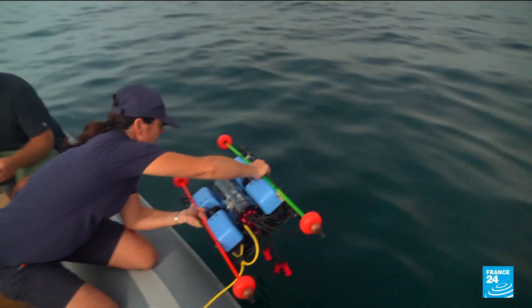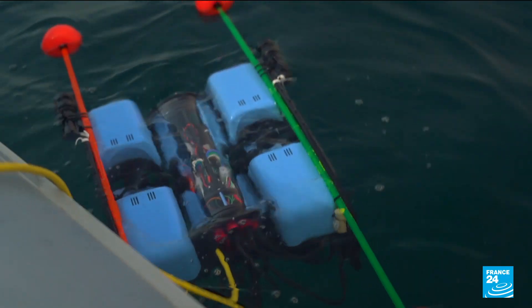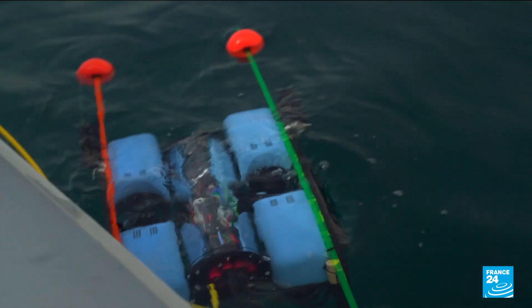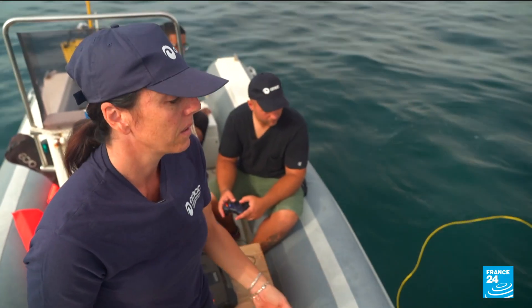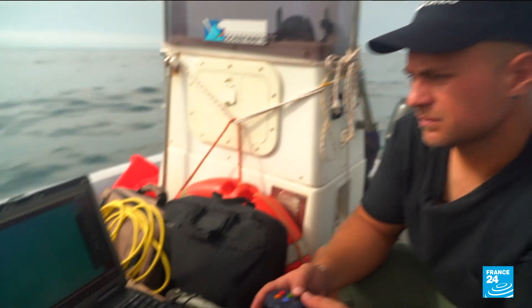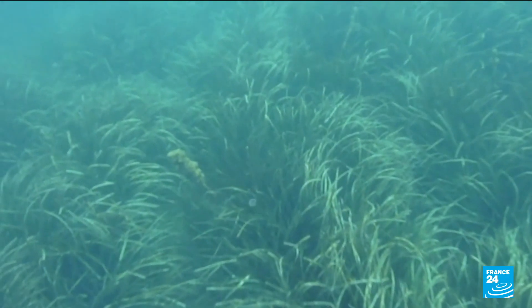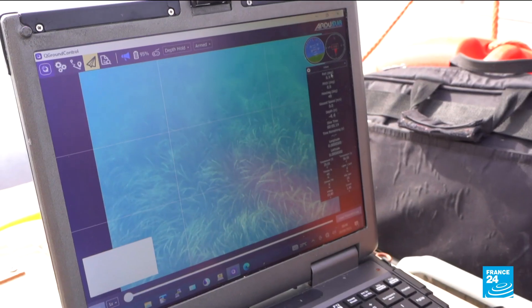Just off the Italian coast, these scientists are on a special mission. Thanks to this robot, they are monitoring the condition of the sea. The device is operated by remote control and has a camera that supplies data in real time — data on the biodiversity, but also information on the state of the water, and specifically its temperature.